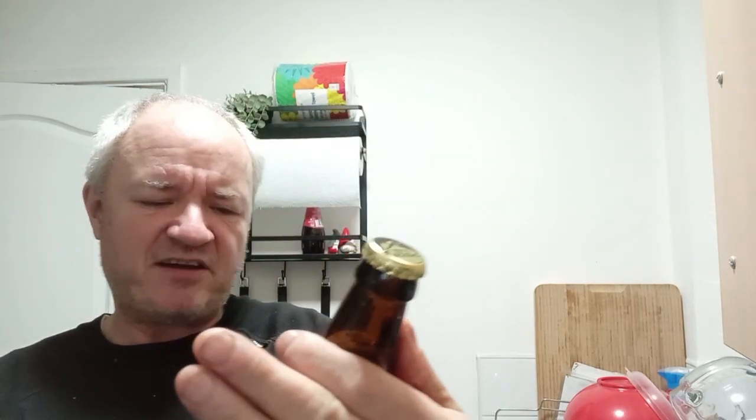Hello and welcome to another Raggy's beer review. Today I'm going to Cheddar Ales for their Potholer. Drive around Nottingham Street, it's full of potholes — bottle-conditioned golden ale.